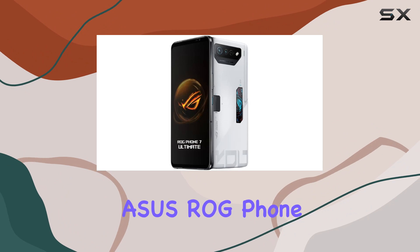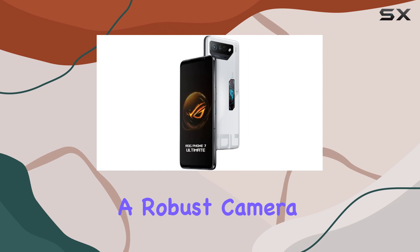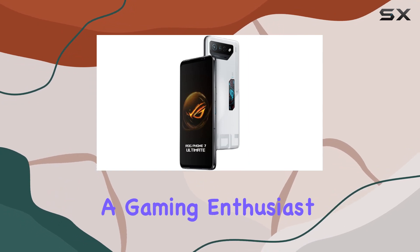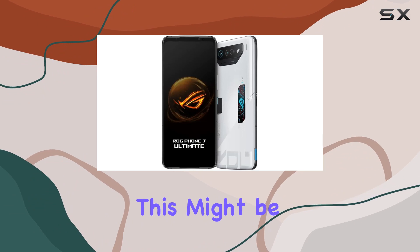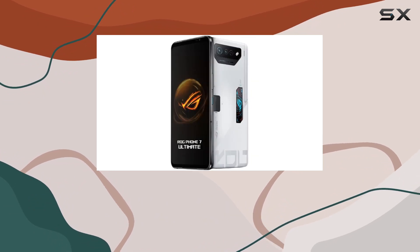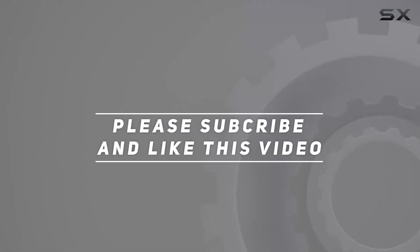In conclusion, the ASUS ROG Phone 7 Ultimate is a gaming powerhouse with top-tier specs, a stunning display, and a robust camera system. If you're a gaming enthusiast looking for a device that doesn't compromise on performance, this might be the ultimate choice. Check out the video description for an updated price, and thank you for watching.